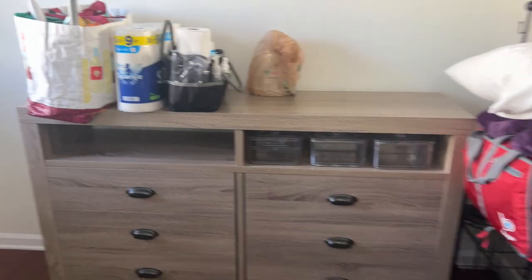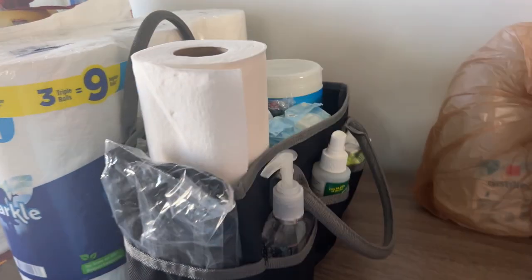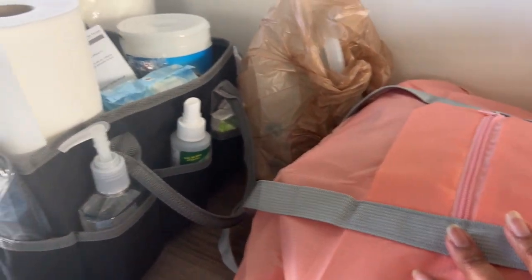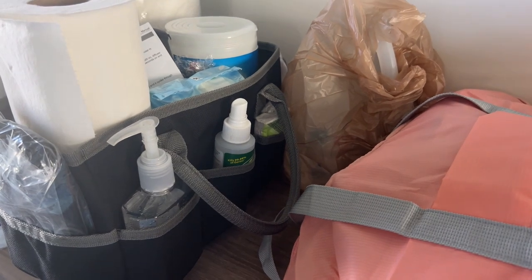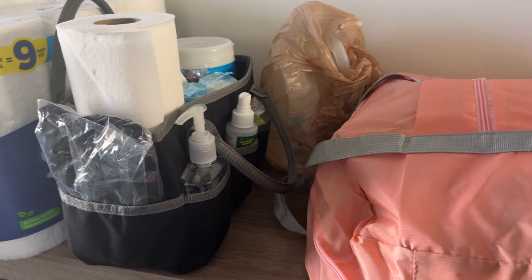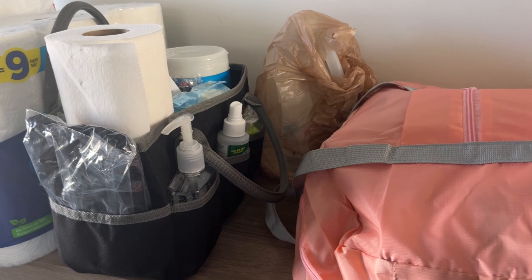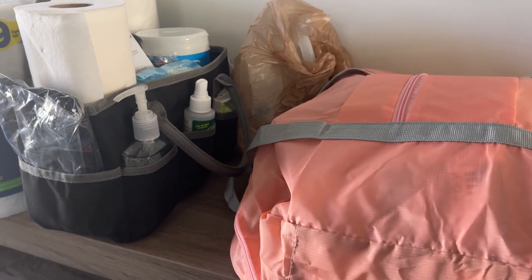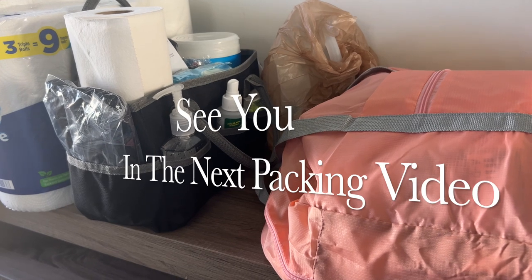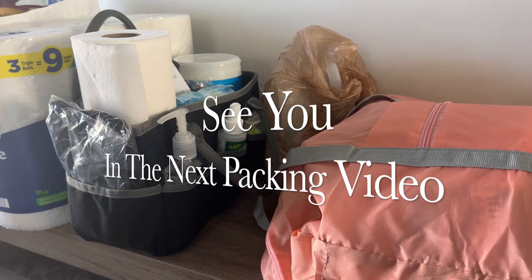I have distilled water - normally I wait until I get to the location and buy it there for my CPAP machine, or for a weekend trip I'll pour it into a water bottle. But since we're going for four to five days, I went ahead and brought the whole jug.